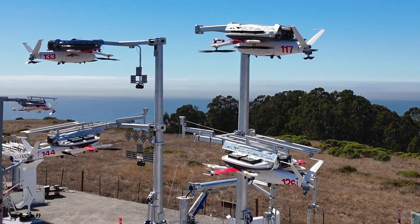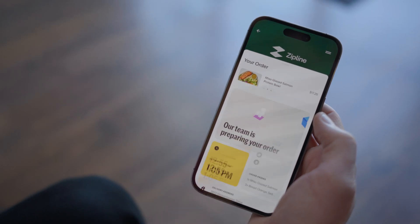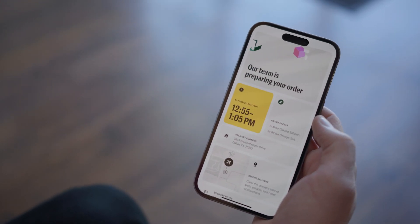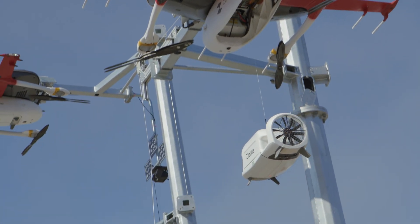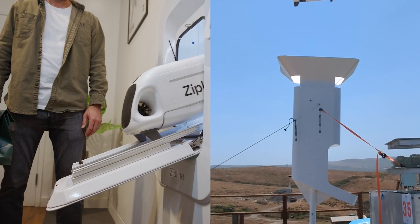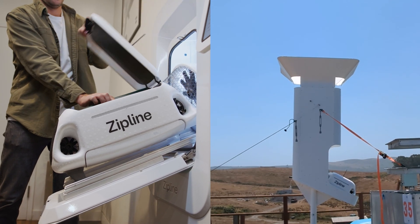Deliveries start at a dock, where Zips are charged and loaded. When a customer places an order, the business prepares it like they normally would. When it's ready to be delivered, the Droid comes down from the Zip for loading, using either an indoor or an outdoor loading portal. It takes just a few seconds to load and send the order.